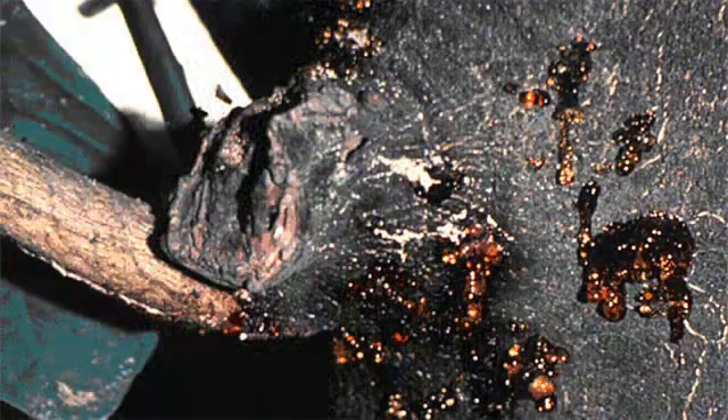Citrus gummosis is caused by two soil-borne organisms. The symptoms include cracks in the bark and a sappy, honey-colored gumming. This is pretty easy to spot. If you see this on your trees, give us a call — we can help with this problem.